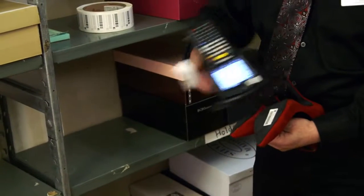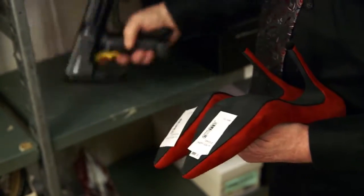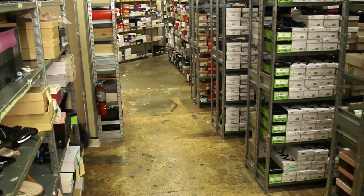Zebra's role in helping Bontan determine the solution they were about to deploy for RFID included helping them select the hardware, helping them select the right tag, and helping them select the right software solution partner to develop a complete solution upon which they could build.